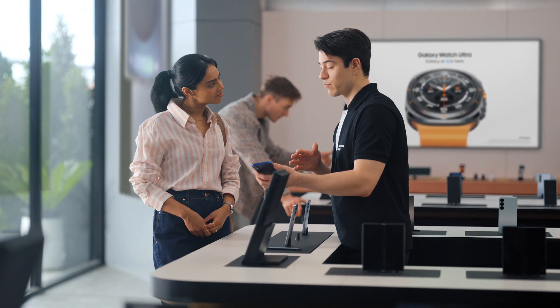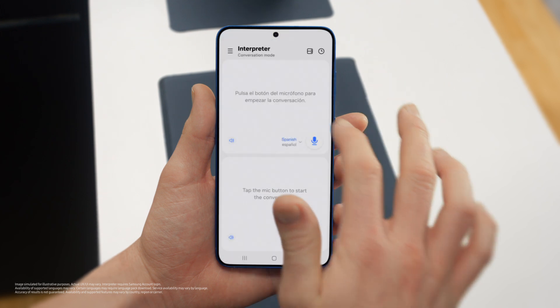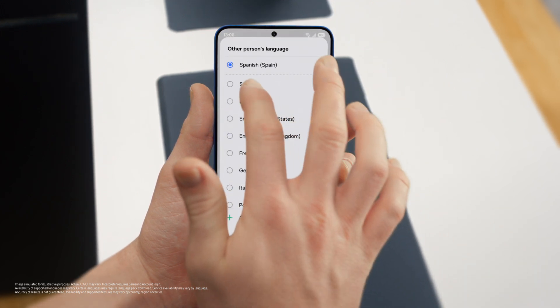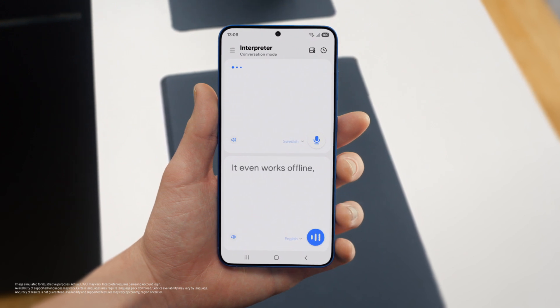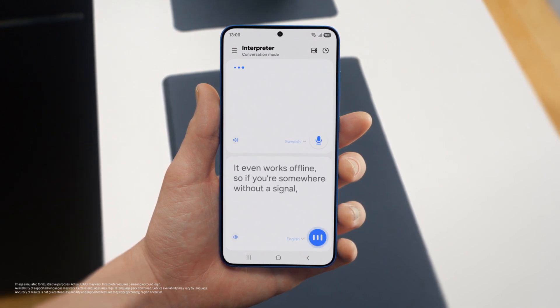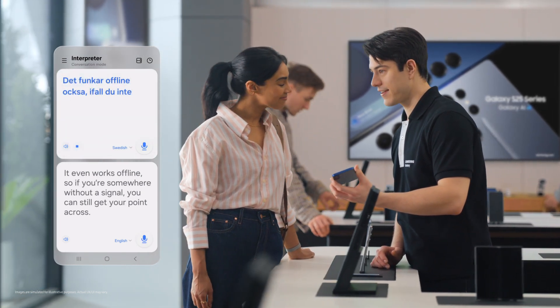Busy schedule? Plenty of work, business trips, and so on. Well, if you travel a lot, there's a feature I know you're going to love — Interpreter. It translates your conversations in real time, on the spot, and it supports up to 20 languages. You can access Interpreter from the indicator bar. Just set your languages, tap the mic, and start talking. And it even works offline, so if you're somewhere without a signal, you can still get your point across. That's so easy.